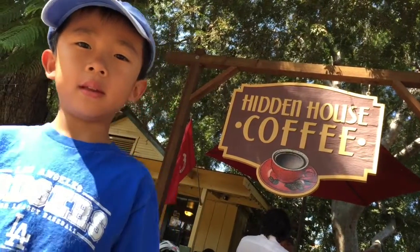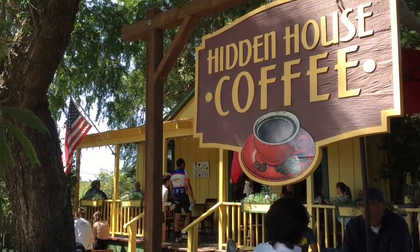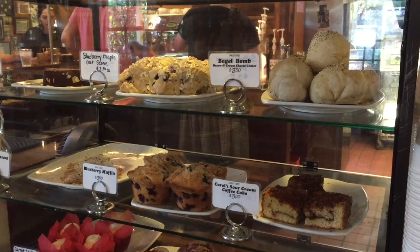We are at Hidden House Coffee. The tree-shaped patio is an ideal place for indulging in a flavored espresso or iced coffee. I'm going to have an almond croissant.